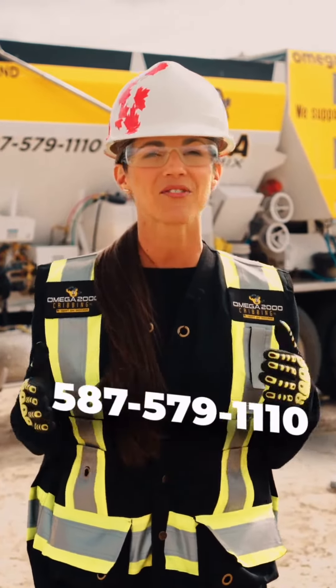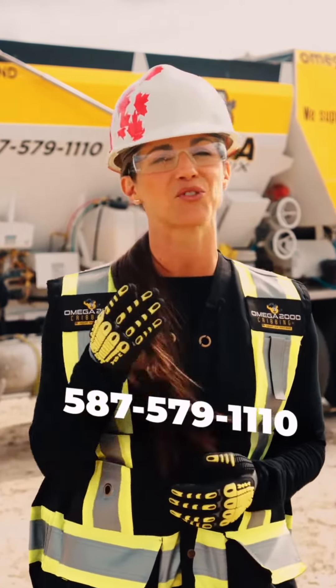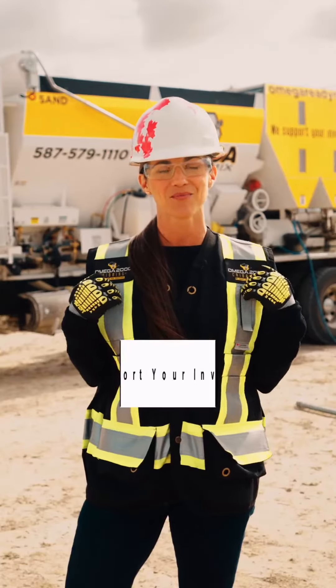For more information about Omega Ready Mix, don't hesitate to reach out. We'd love to hear about and support the success of your next project. At Omega 2000, we support your investment.